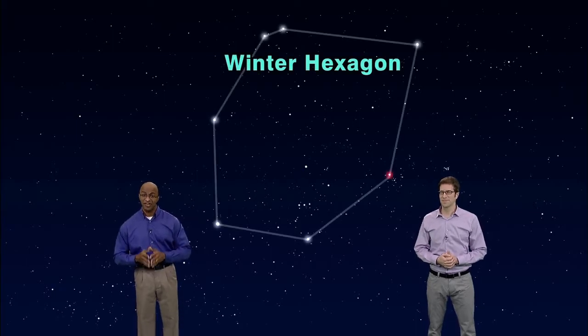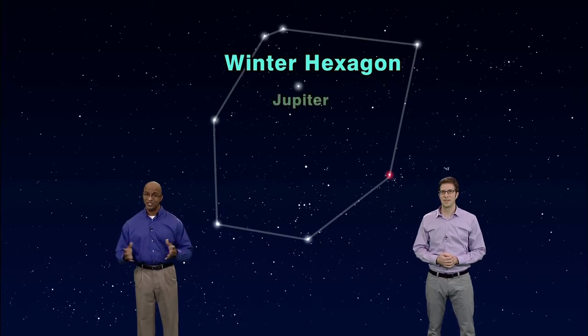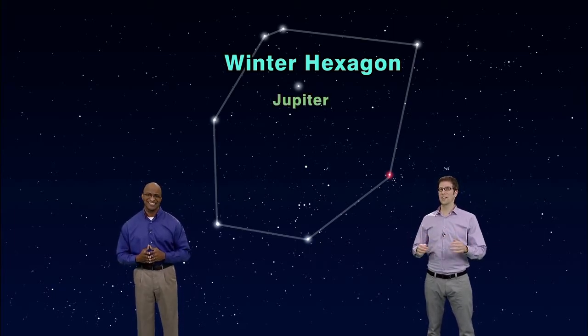Spring is right around the corner — finally! Because now when I go outside to stargaze, it's still freezing. James, you live in Florida, it's like 80 degrees all the time. It gets in the 60s sometimes! Anyway, even though spring is coming, I want us to look back at one humongous star pattern of winter: the winter hexagon, covering almost half the sky, incorporating six constellations and eight of the 20 brightest stars visible from Earth.